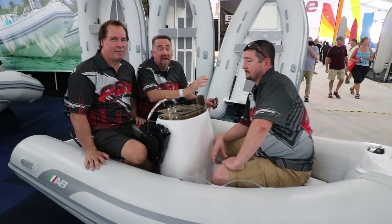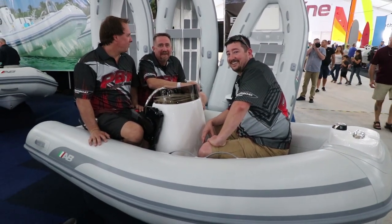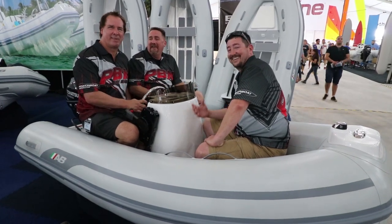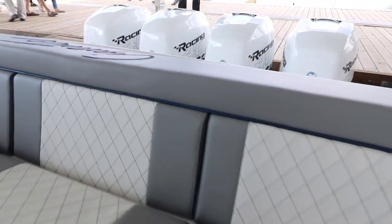Not all our boat tests are big and glamorous. The 41 GTR was another boat on display — lots of changes there. This boat is an 11-foot beam compared to the Huntress which is an 11-11 beam, a sportier version of the Cigarette center console experience.